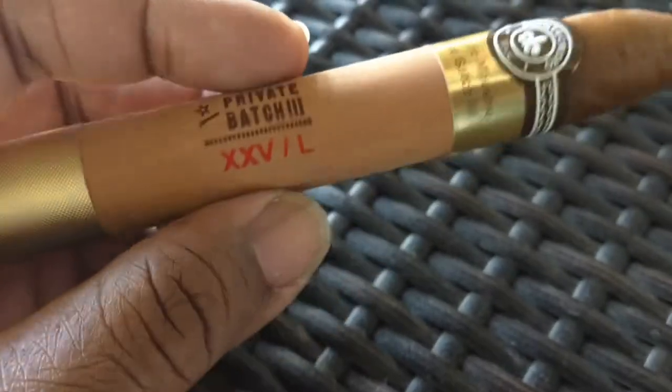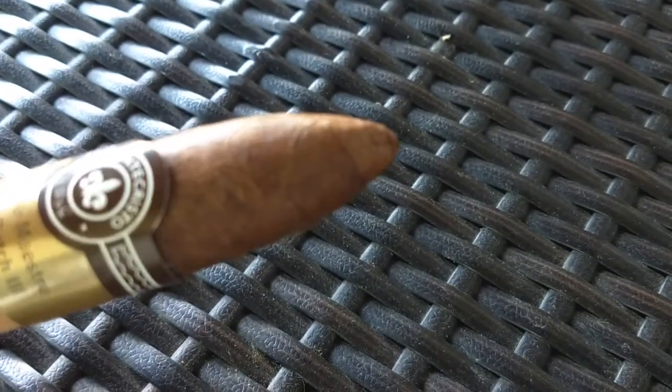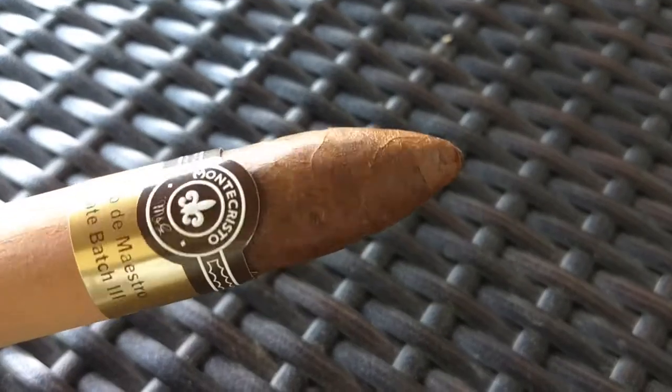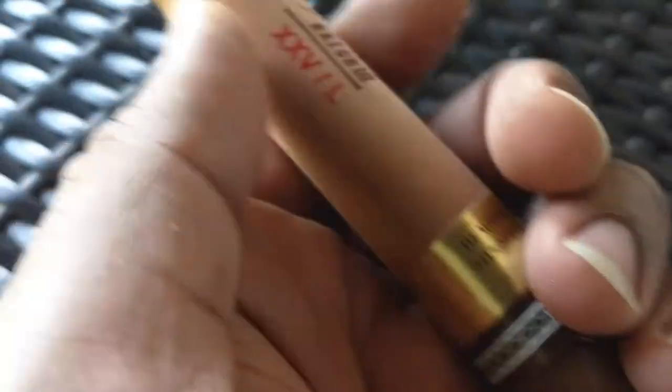Batch three is a Nicaraguan Habano wrapper with a Dominican binder and a filler composed of Dominican, Nicaraguan, and Peruvian tobaccos. The original had an Ecuadorian Sumatra wrapper with an Olor binder from the Dominican Republic, a 2010 vintage tobacco, and a Nicaraguan filler combination of Jalapa Criollo 98 for Viso, and Jalapa Corojo 99 Legero. So those are the differences between the two cigars from a blend perspective — it's not the same cigar.